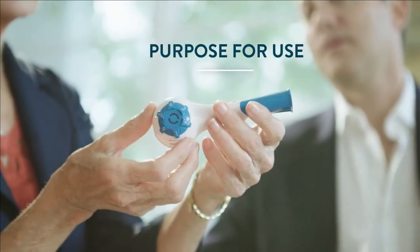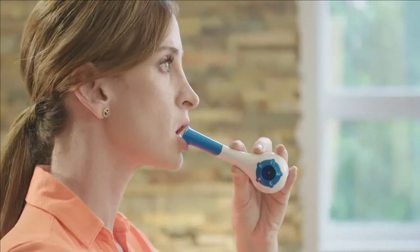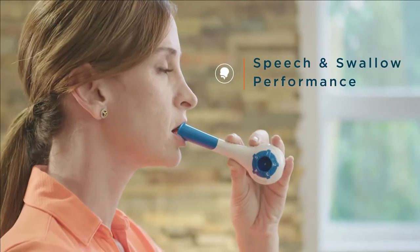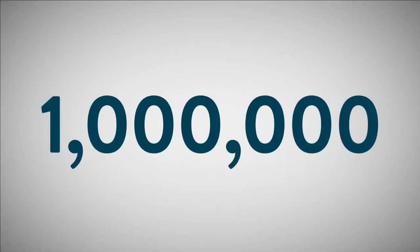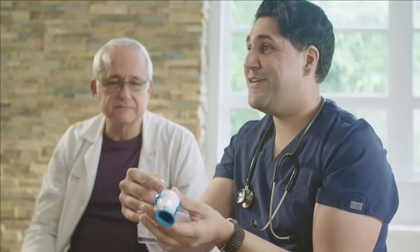Its purpose is to improve respiratory muscle weakness, dyspnea, quality of life, and speech and swallow performance. The first Breather was invented by therapist Peggy Nicholson in 1980 and has been prescribed to over one million patients. This new model builds on the success of the original and strives to further meet the needs of patients worldwide.